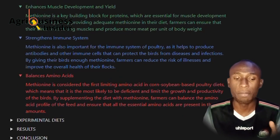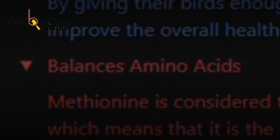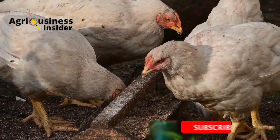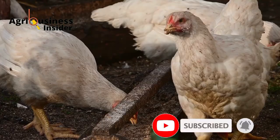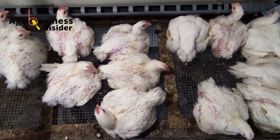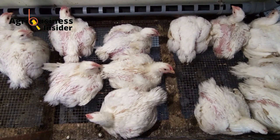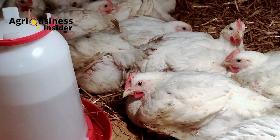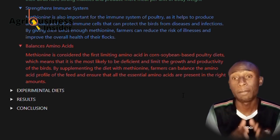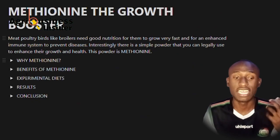The fourth and final benefit is that methionine balances amino acids. Methionine is considered the first limiting amino acid in corn and soybean-based protein diets, which means it is most likely to be deficient and limiting, and this will limit the growth and productivity of birds. By supplementing the diet with methionine, farmers can balance the amino acid profile in feeds and ensure that all amino acids are present in the right amounts.